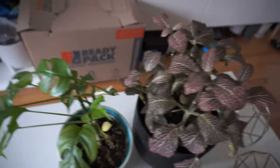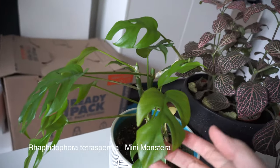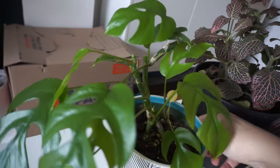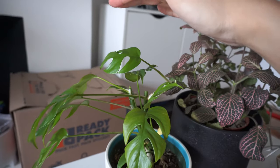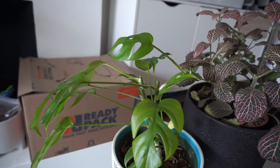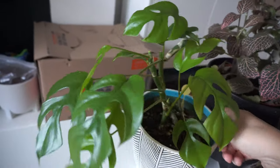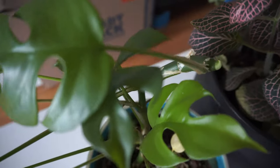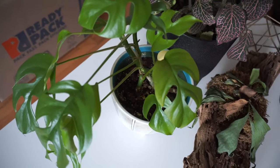This one next to it is a Rhaphidophora tetrasperma. I got it a few years ago before they were in stores — I actually drove about 60 miles to get a cutting from this lady. It grew kind of tall and had a spider mite problem, so I cut it down, cleaned it, propagated it, and made sure it rooted. This is what it is now. I'm not really happy with the way it looks but it's alive and it has new growth — I think it's happy now.